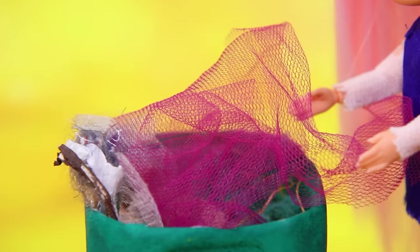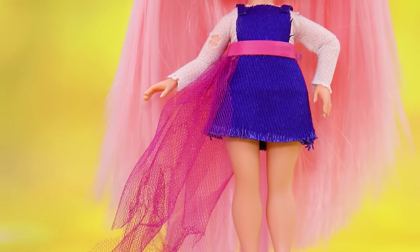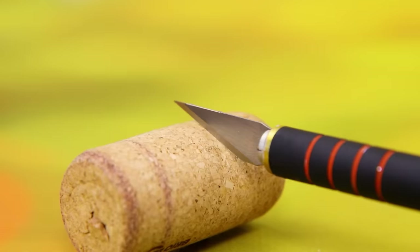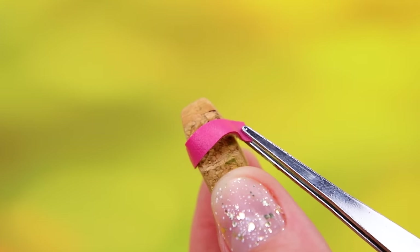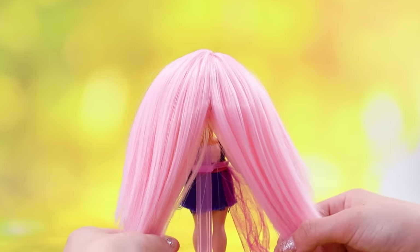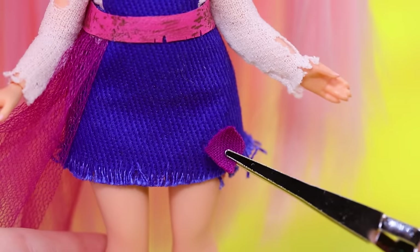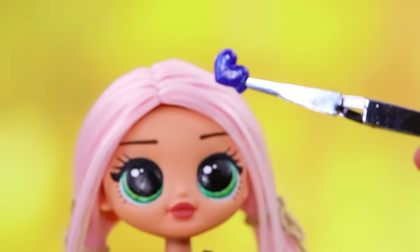Alice saw some tulle in the garbage cans and decided to make a train for herself. Make platform sandals out of a cork, add belts and twine. A couple of ponytails and a new hairstyle is ready. A heart decorates the bangs.